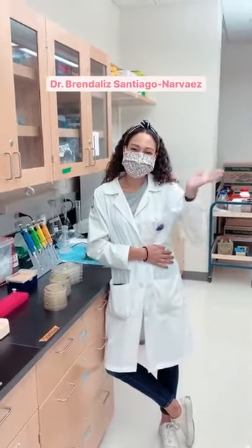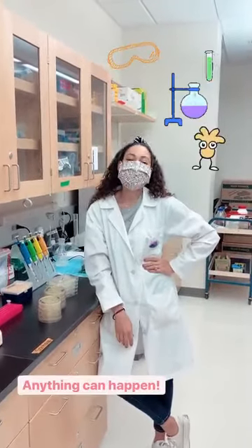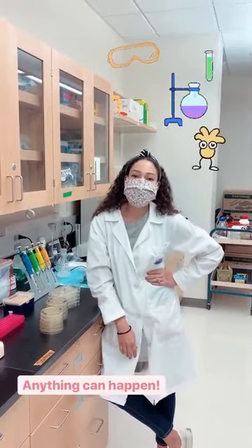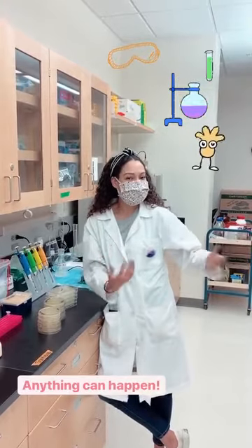This is Dr. Santiago. She is the research professor who's supervising my research. Dr. Santiago, what is your favorite part of the SFCS research experience? My favorite part of the SFCS is the dynamics of research — anything can happen and you have fun doing science!